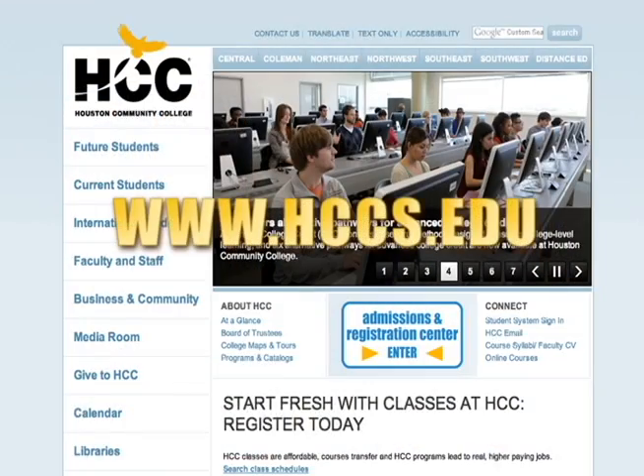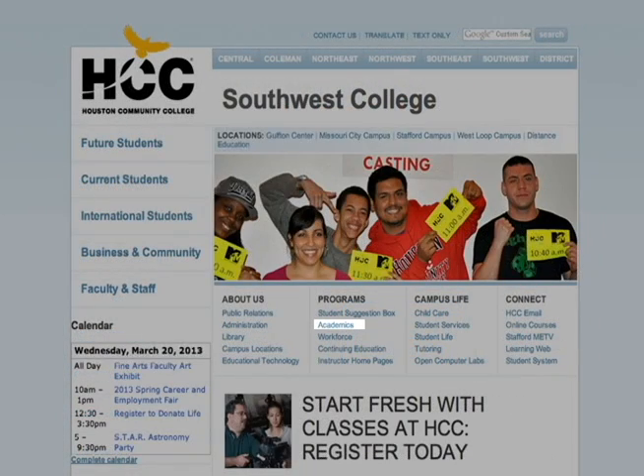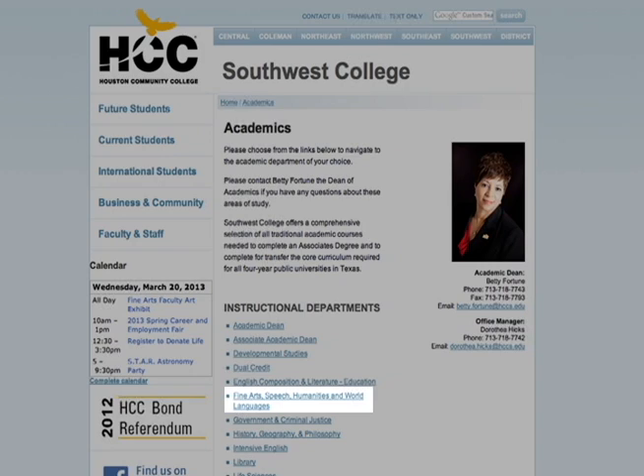It's pulling in your resources and seeing what you can create. For more information about the Stafford Campus Fine Arts Center and upcoming events, log on to www.hccs.edu, click Southwest, visit Academics, then Fine Arts. For HCC Beat, I'm Derek Hall.